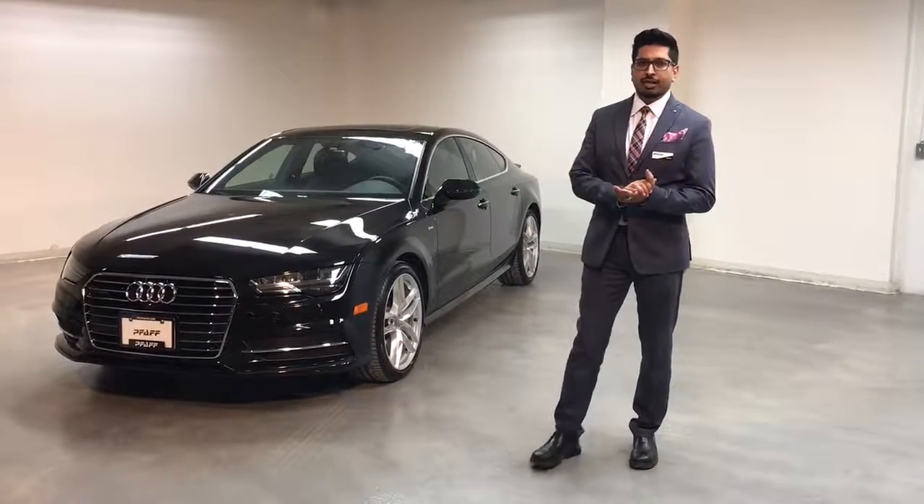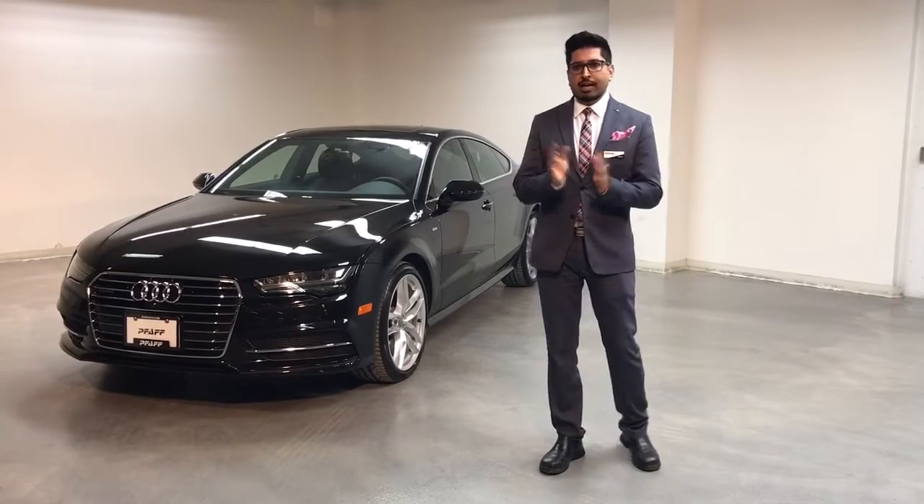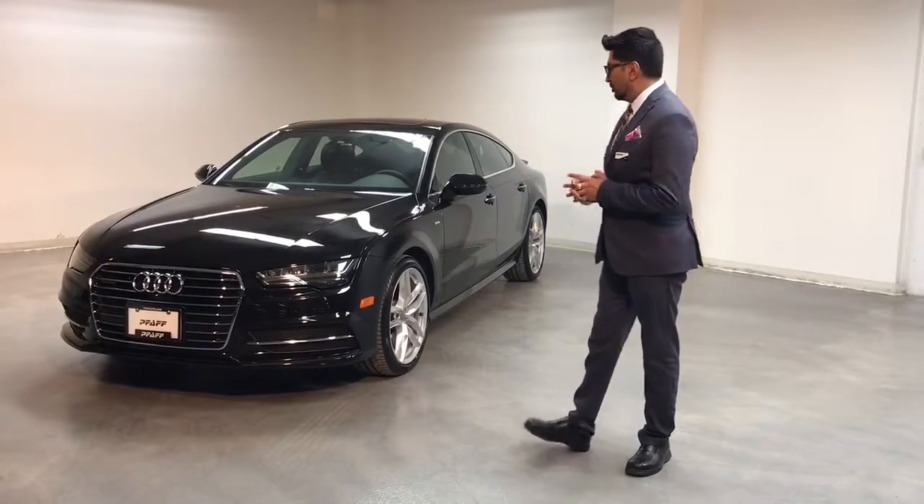Hi everyone, it's Sean Wicks here at HAPA Audi, Newmarket, Ontario, Canada. We have for you today the Joule, which is the A7 Sportback.